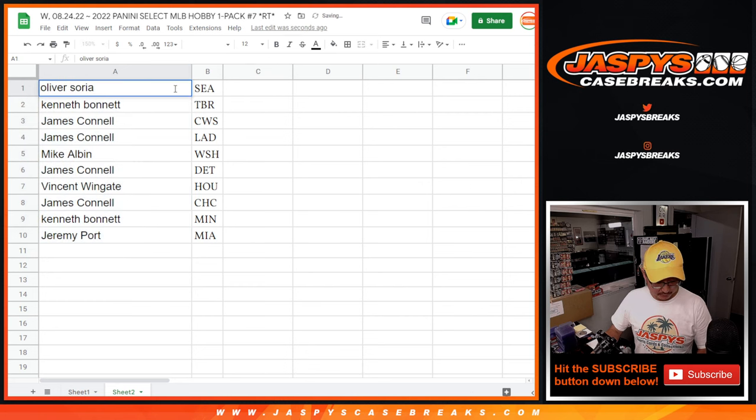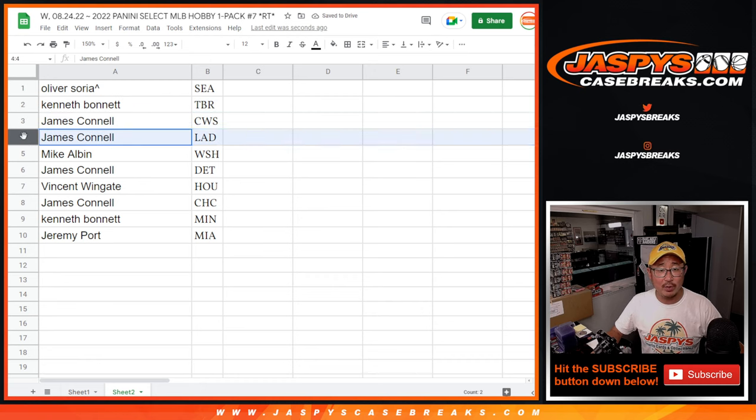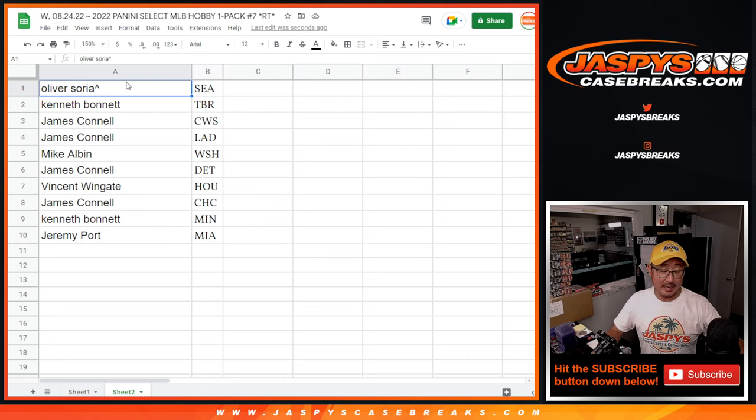So Oliver — put rooftops next to names for those of you who won those spots. Oliver with the Mariners. Kenneth with the Rays. Jimmy with the White Sox and my Dodgers. Mike with the Nats. Jimmy with the Tigers. Vince with the Astros. Jimmy with the Cubs. Kenneth with the Twins. And Jeremy with Miami. There you have it. I'll see you in the next video for the break itself. JaspisCaseBreaks.com. Bye-bye.